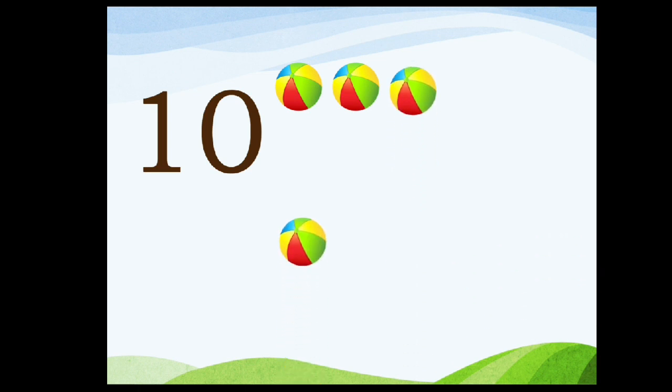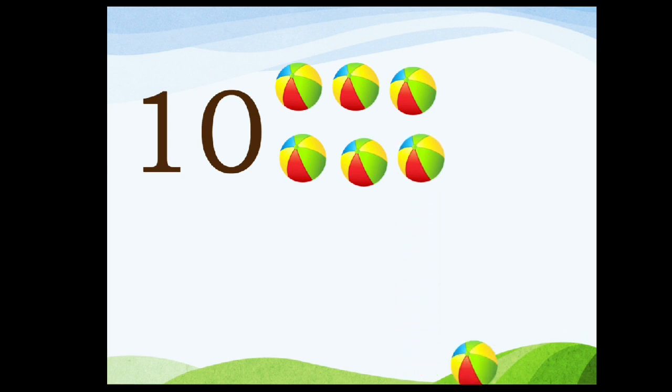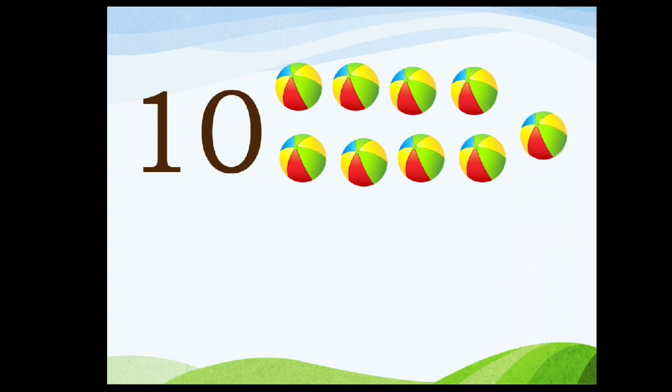Ten. One, zero, ten. One, two, three, four, five, six, seven, eight, nine, ten.